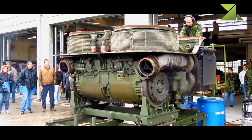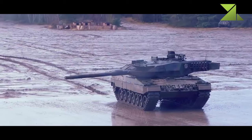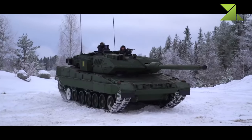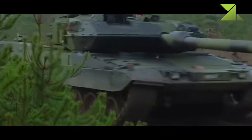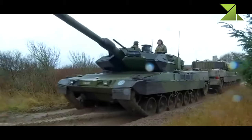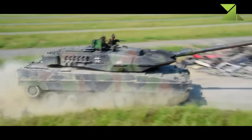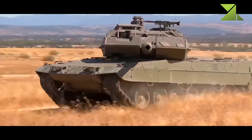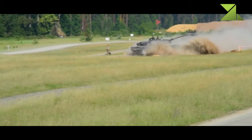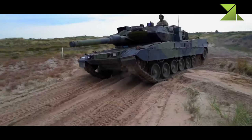The Leopard 2A7A1 is powered by an MTU MB 873 Ka-501 turbocharged diesel developing 1,500 horsepower — an engine in use since the introduction of the original Leopard 2 in 1979. By modern standards this engine is bulky, but it has proven reliable and fuel efficient. The engine is mated to an automatic transmission. Due to the tank's excessive weight, maximum road speed is just 60 km/h. There is also an auxiliary power unit which powers all systems when the main engine is turned off.